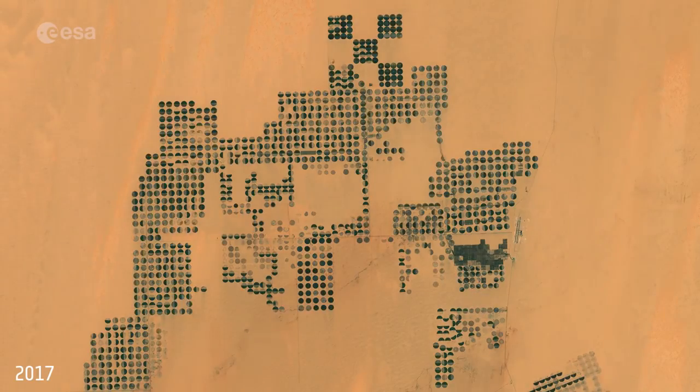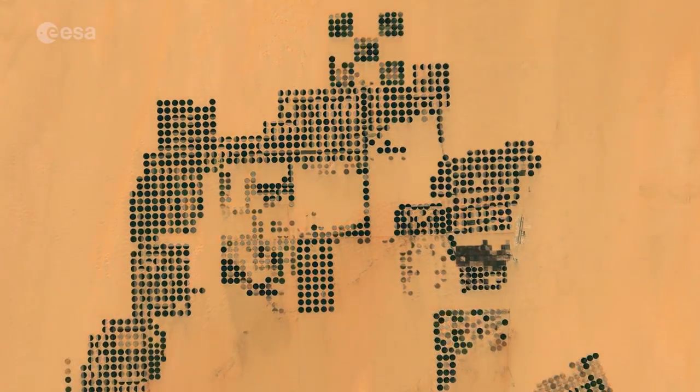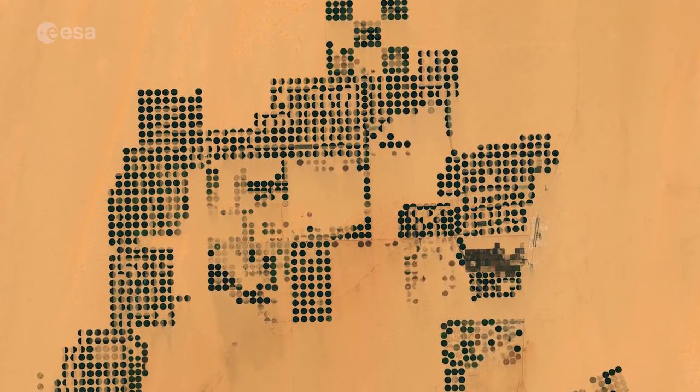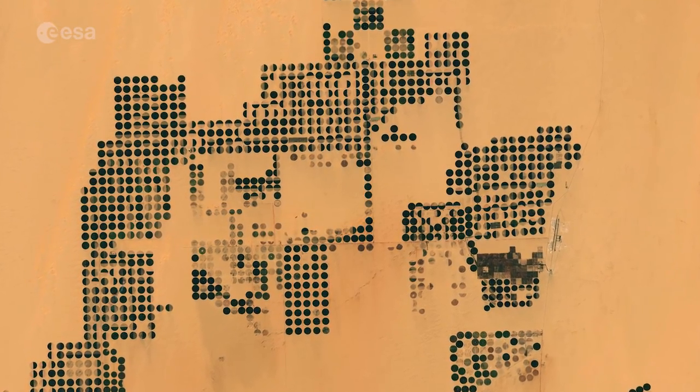Long time-series of datasets are needed to determine changes in our planet's climate, so it is vital that satellite data and other Earth science data are preserved for future generations and are still accessible and usable after many years.